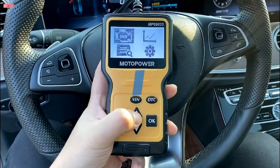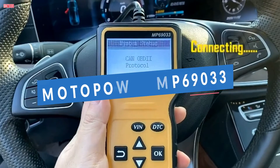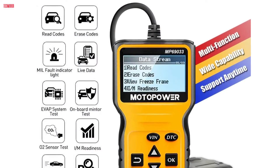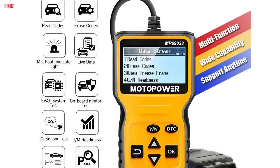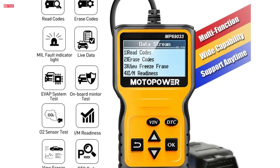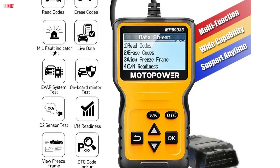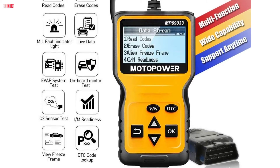Number 2. The Motopower MP69033 car OBD2 scanner is a versatile and practical tool designed to diagnose engine issues with ease. With its built-in OBD2 DTC lookup library, users can quickly determine the cause of the engine light, read and erase codes, view freeze frame data, and access vital vehicle information such as I/M readiness, data flow, and real-time curves.